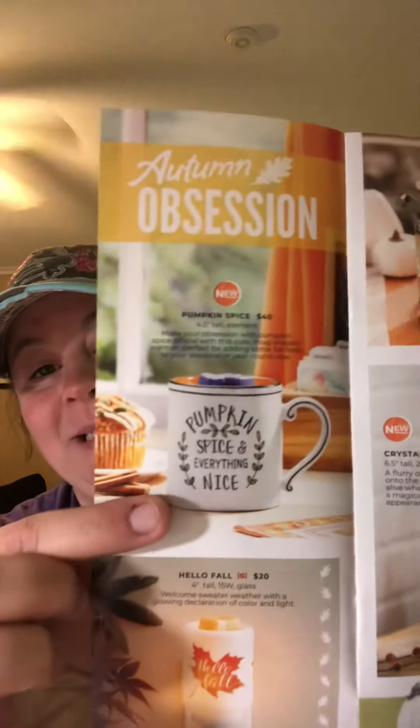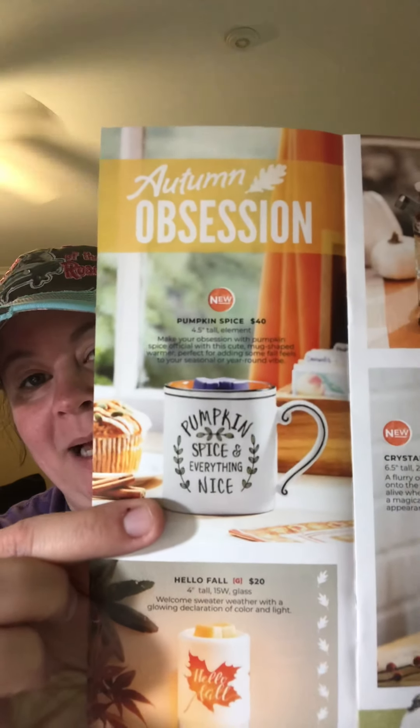So I'm going to share the flyer with you. We have a Pumpkin Spice and Everything Nice mug warmer — it is an element warmer, it's $40, but it is legit like a coffee mug, and hello, pumpkin spice is the bomb.